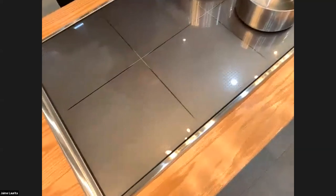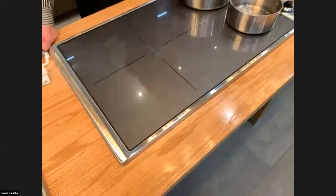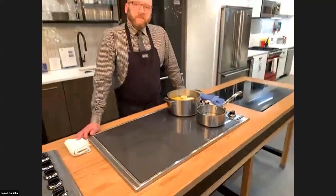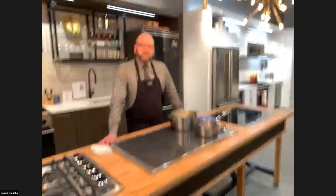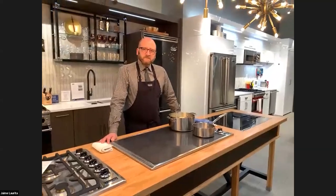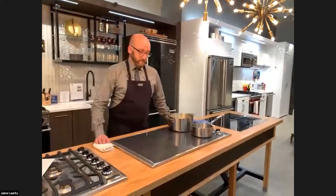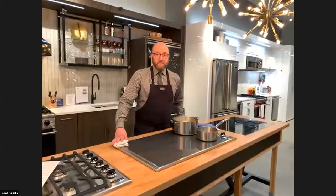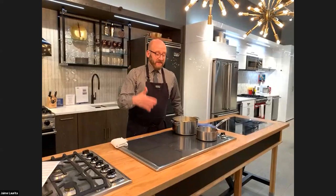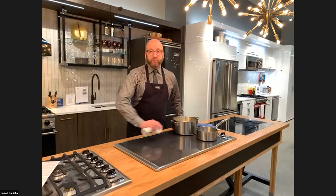Dropping a pan or a cast iron skillet on this surface — it's not going to harm it. It gives a great look. The challenge with induction is you can't actually see the element; it doesn't turn red like electric or show flame like gas. But this surface is so easy to clean and will stay looking beautiful forever. I've had this in the showroom for three years, cooking on it, and it looks brand new.